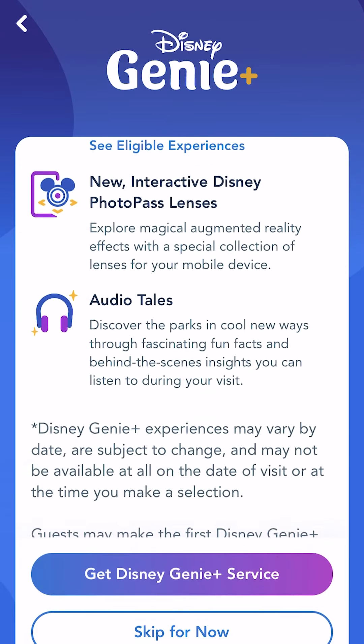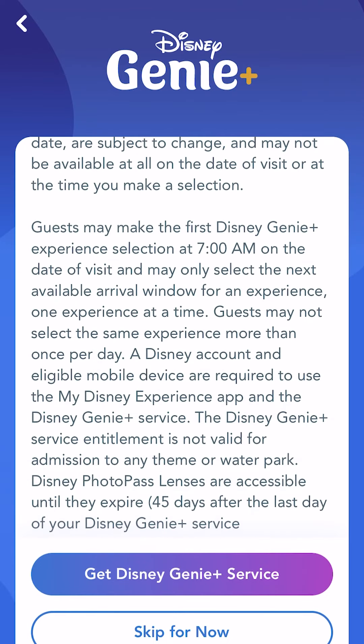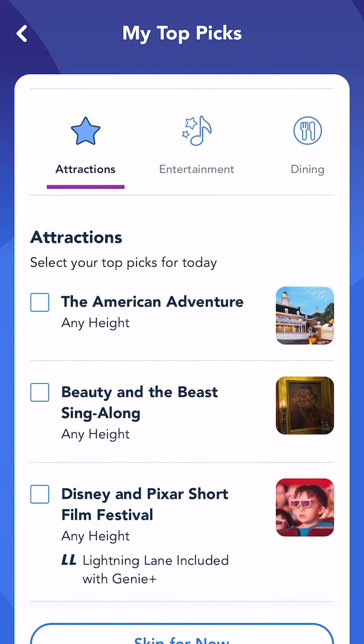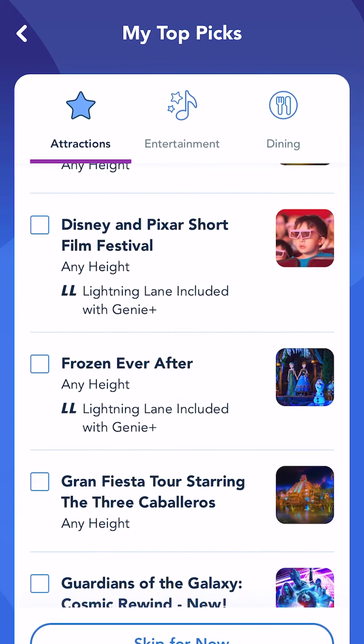There are some great extras like behind-the-scenes audio clips and fun photo filters you can use — but I know what you're all thinking: tell me how I can get on rides faster! If you're staying on Disney property, log on to the My Disney Experience app at 7 a.m. sharp to select your first ride. This will give you a return time that you can come back and access the Lightning Lane for that particular ride.